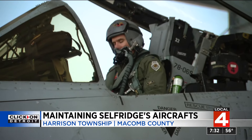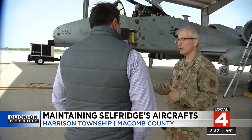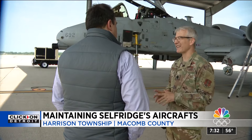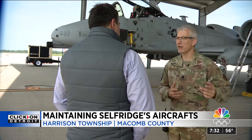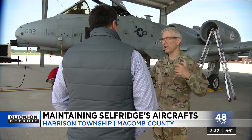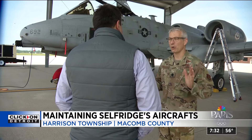Another item on the checklist: downloading flight data. The jet knows when it goes over temp or if it over-torques or anything else that we might not necessarily get through a debrief. They're downloading that data so we have it on file, and we will read it to make sure there are no abnormalities.